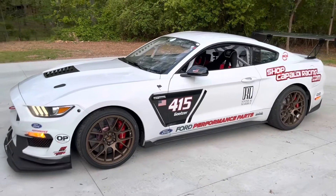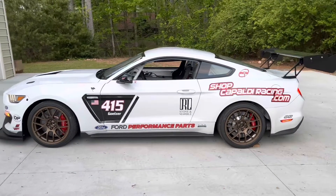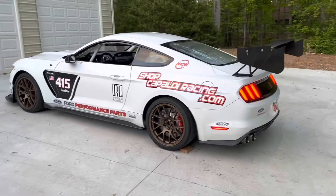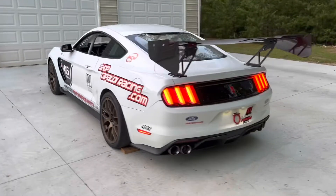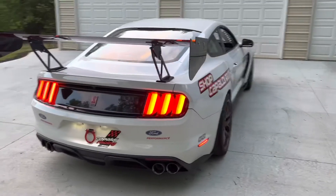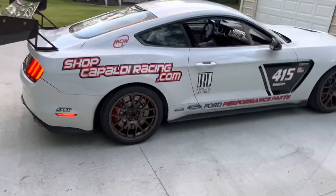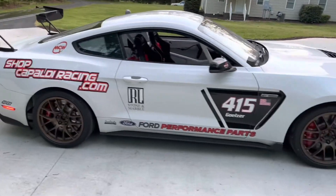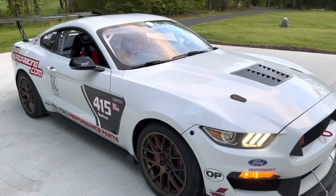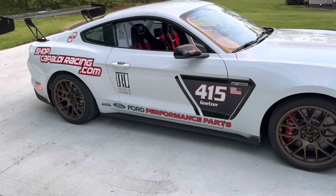Some of you guys might recognize this car from my videos. This is a GT350R — well, it used to be a GT350R, now it's an FP350S. It's a buddy of mine's car, it's awesome. The sound it makes is incredible and it's super fast. One of the biggest things I noticed is it puts power down coming out of the corner so much better.